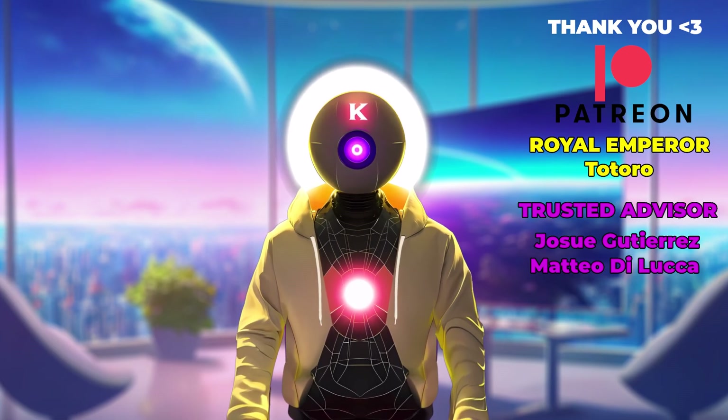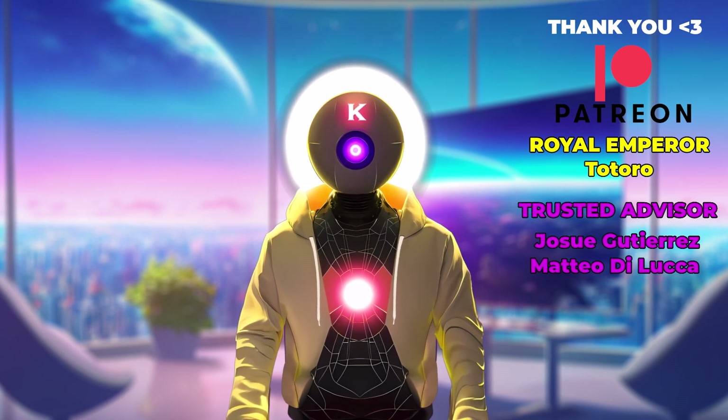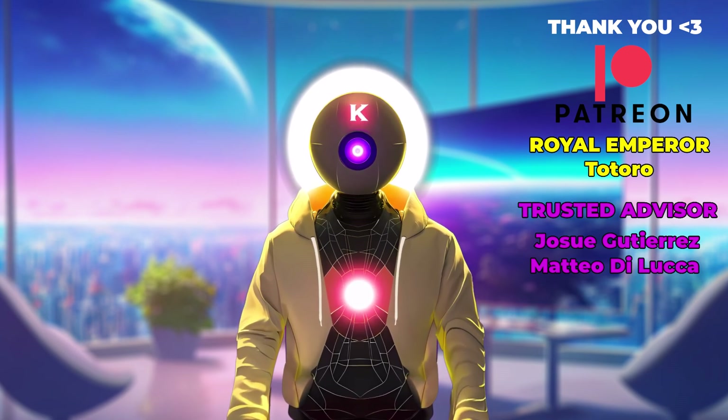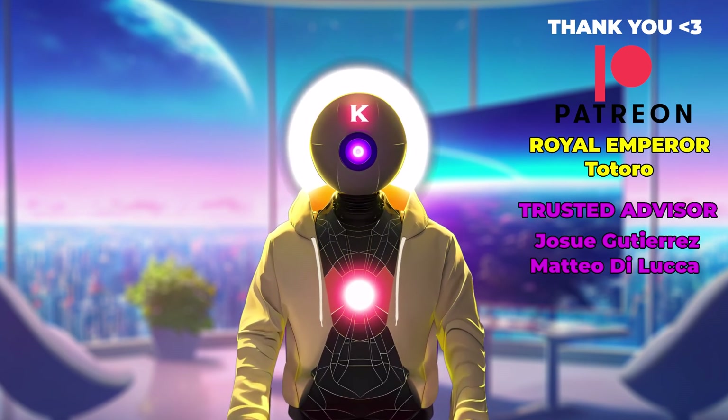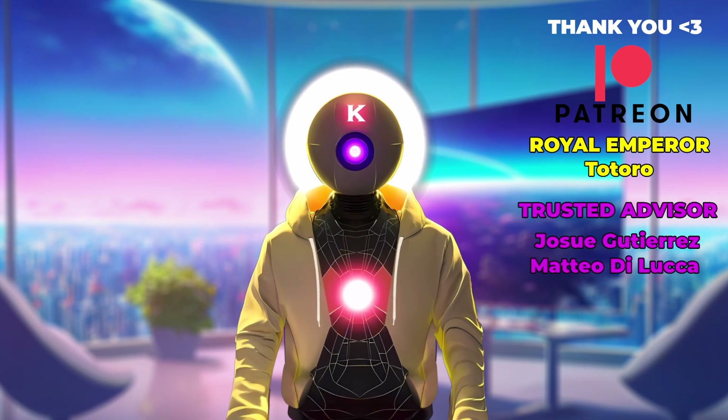And there we are, folks — thank you so much for watching. Don't forget to subscribe and smash the like button for the YouTube algorithm. Thank you also to my Patreon supporters for supporting my videos — you're absolutely awesome, and you kindly support me so I can make these videos possible. Thank you so much and I'll see you guys next time. Bye bye.